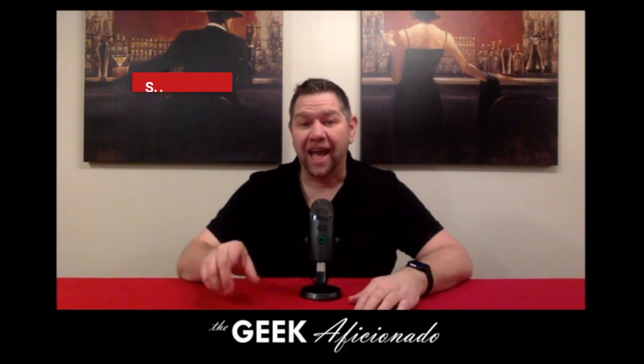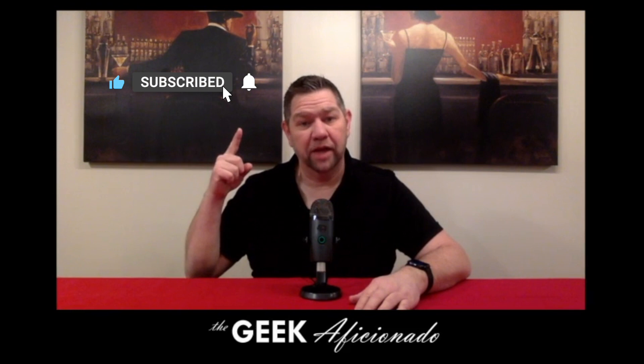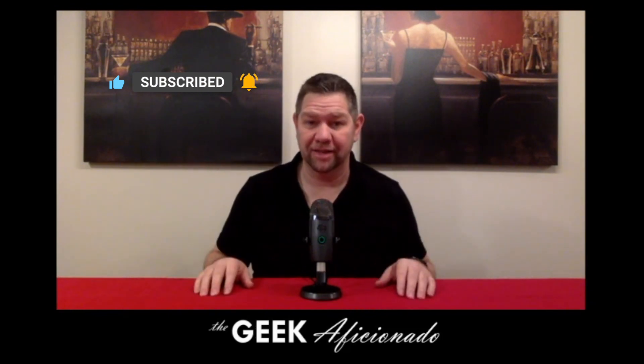Thank you for clicking play on the video. I'd like to ask you to click the thumbs up, subscribe to our channel, and ring that notification bell so you can get alerted every time we bring out great content. Thanks.